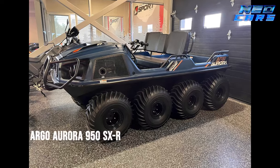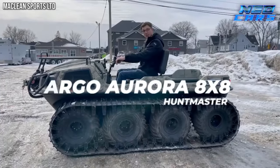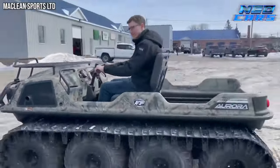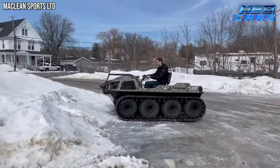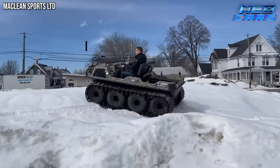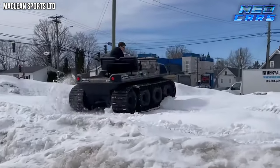Behold the Argo Aurora 950SXR, the crown jewel of Argo's vast ATV kingdom. Imagine a vehicle that embodies the spirit of adventure, equipped with a mighty 40-horsepower V-twin engine that laughs in the face of challenging terrain. The Aurora 950SXR is a marvel of engineering. Its airlock beadlocked wheels are a game changer, allowing you to adjust tire pressure on the fly, tailoring your ride to the terrain's whims.